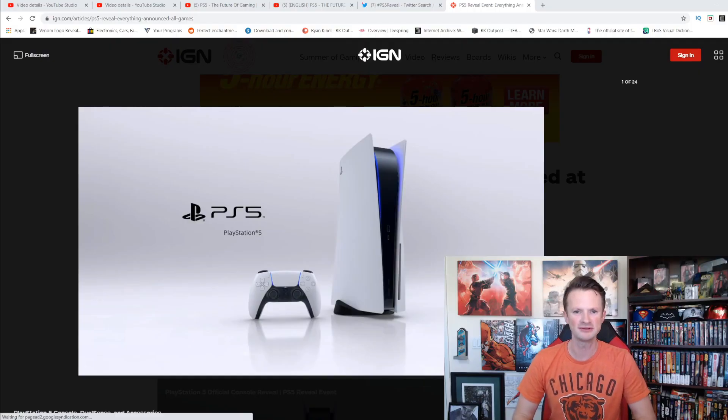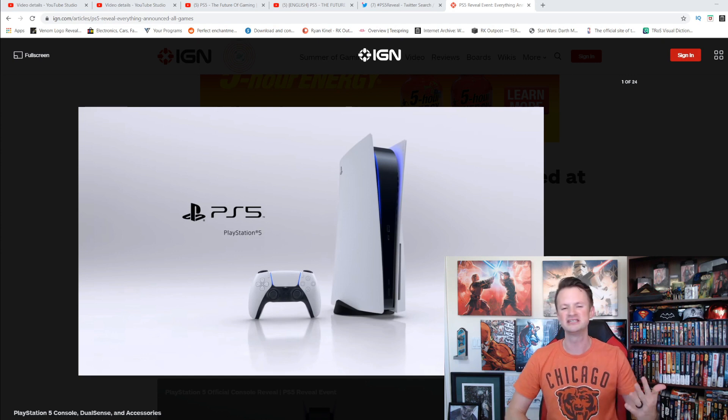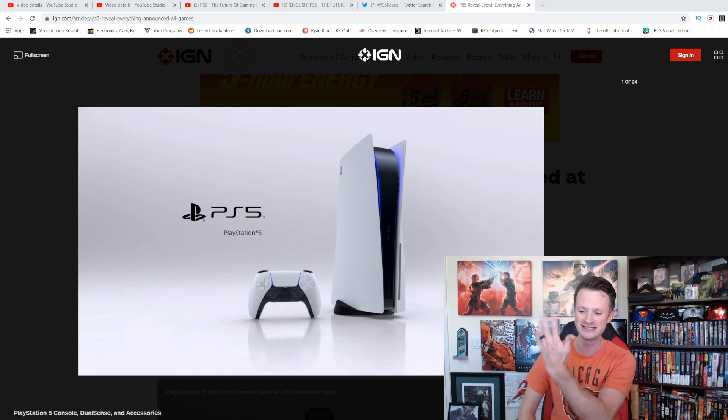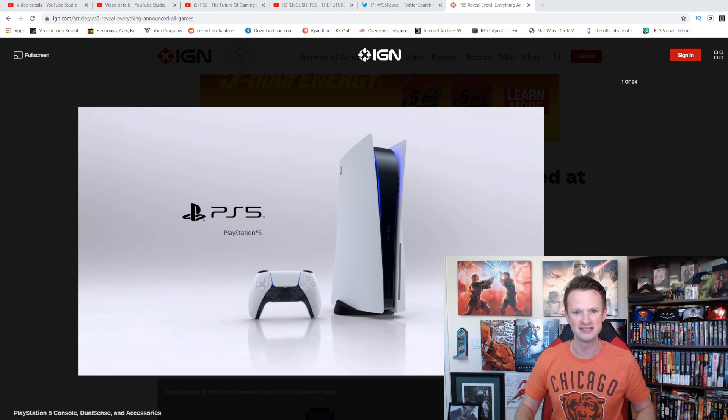What's going on Geese and Gamers? This is Ryan with the RK Outpost, and welcome to Gaming with Geeks. The PlayStation 5 officially had its reveal. For the first time we see what the PlayStation 5 actually looks like, and there are a lot of people that have opinions about this. In addition to how it looks, we also got to know a few of the titles that will be available for PlayStation 5, but not all of them necessarily at launch. So we're going to get into it.